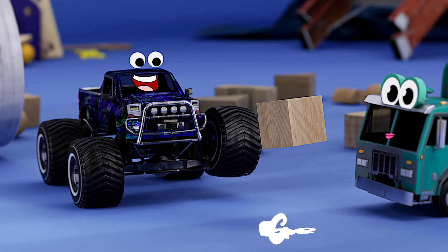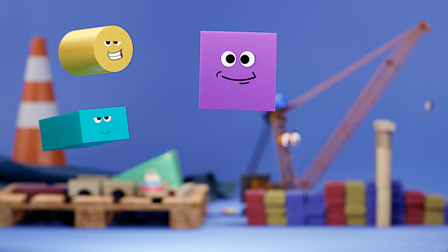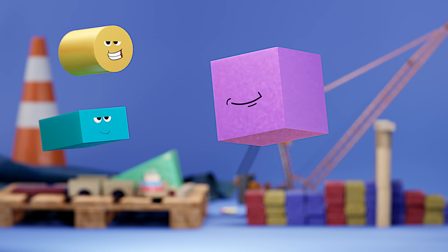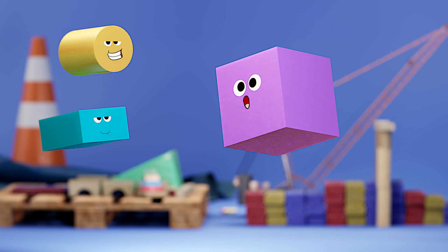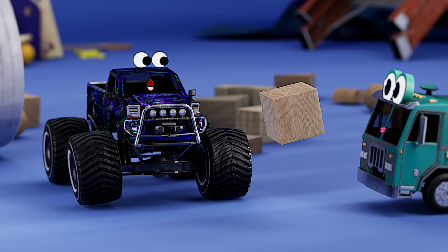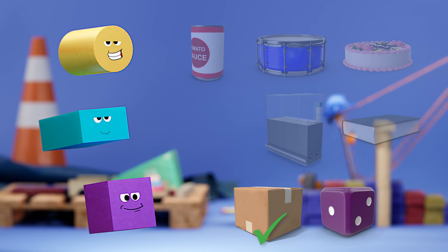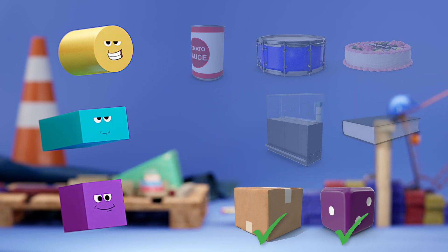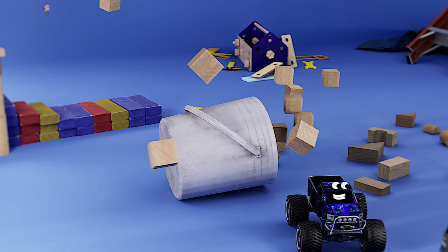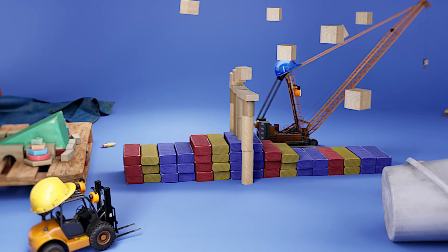How about this shape? A cube. A cube is a 3D shape with six square sides — all the sides match. Can you think of any objects that are shaped like cubes? A box? How about a dice? Good job. Let's add a wall of cubes to the stunt that I can jump through.